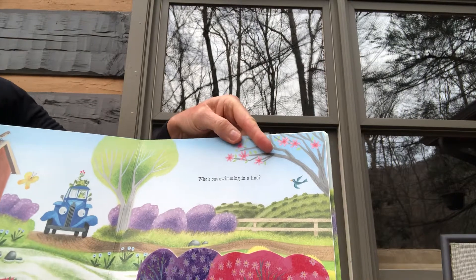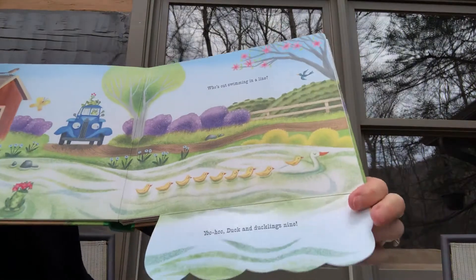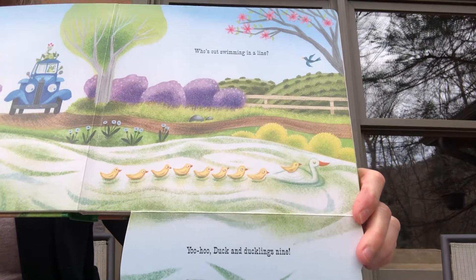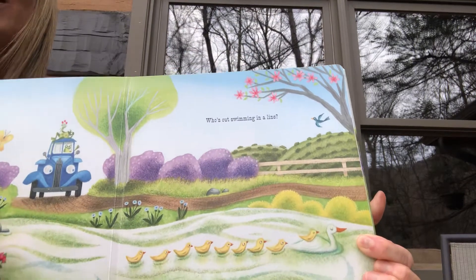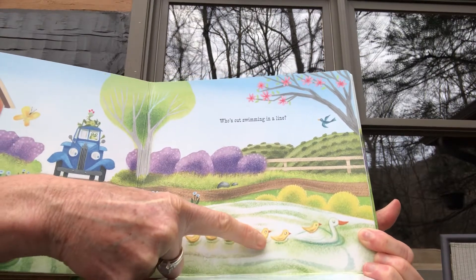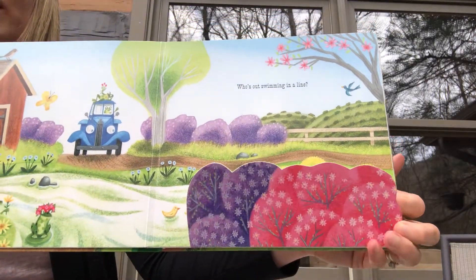Who's out swimming in a line? Yoo-hoo, duck and ducklings nine! Let's count them — one, two, three, four, five, six, seven, eight, nine. Yep! So baby ducks are called ducklings.